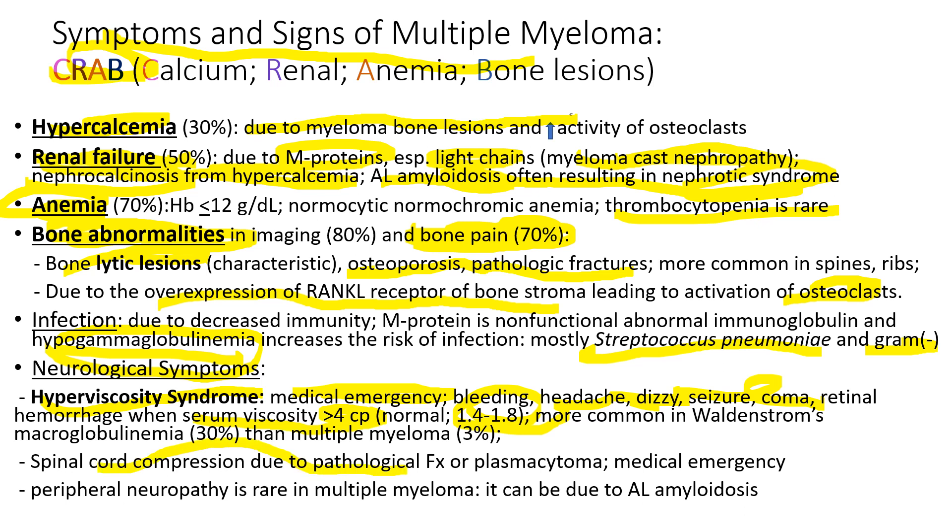Spinal cord compression due to pathological fracture is also a medical emergency. Neuropathy is rare, but it can occur due to AL amyloidosis.